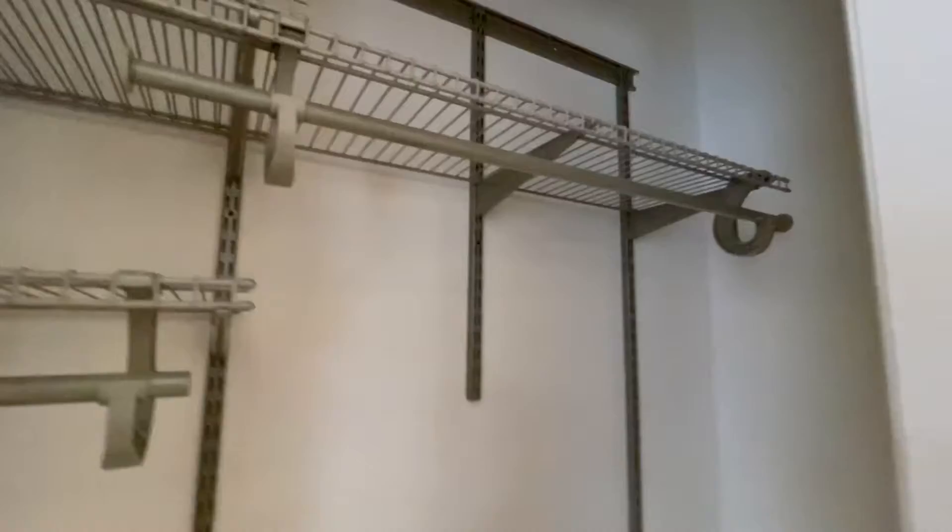Big closet space with shelving wall-to-wall. There is a light as well, as you can see — very spacious. This is the view of the bedroom from the closet.